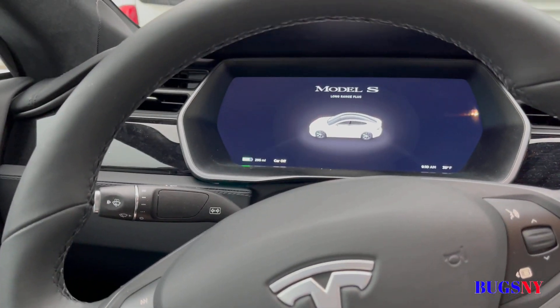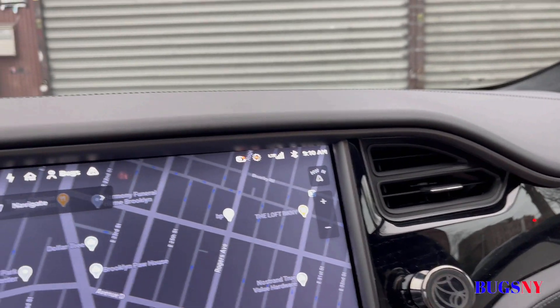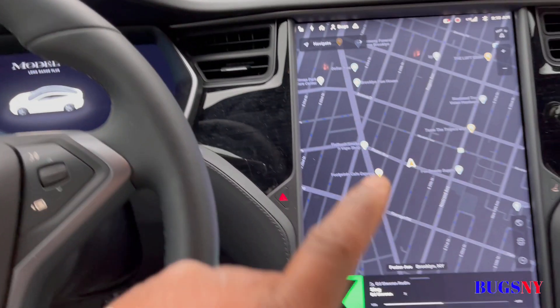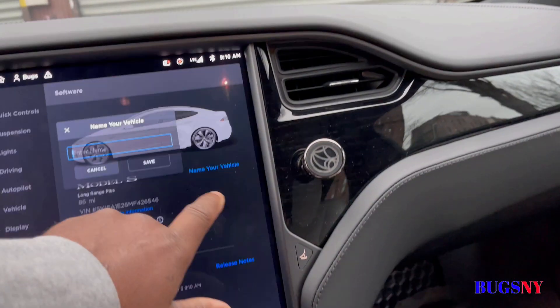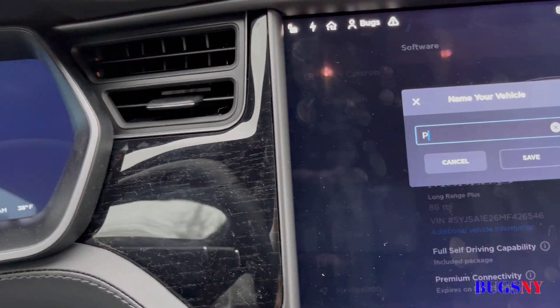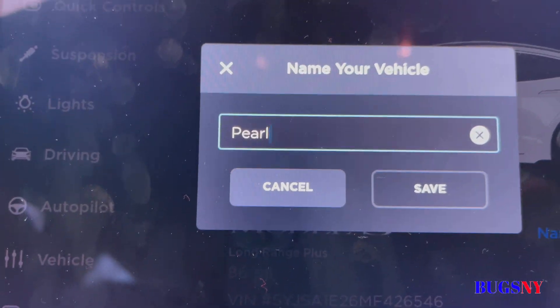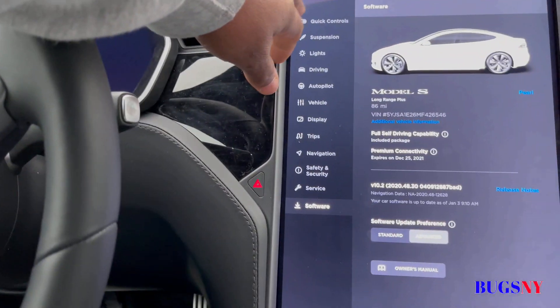Good morning, it's about nine o'clock. Before we do anything, the wife finally came up with a name for her car — it's gonna be Pearl. That's the name she decided, so we're gonna name her Pearl.